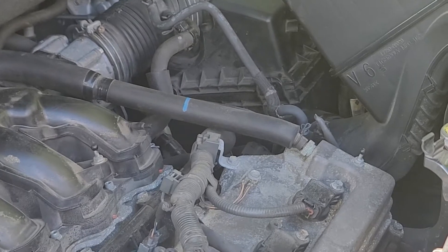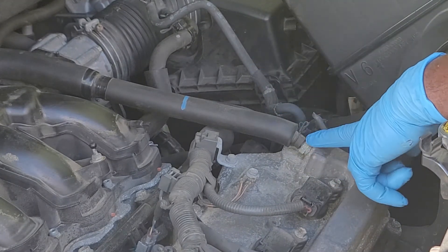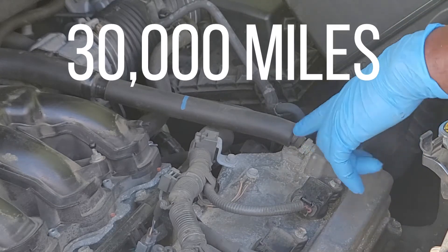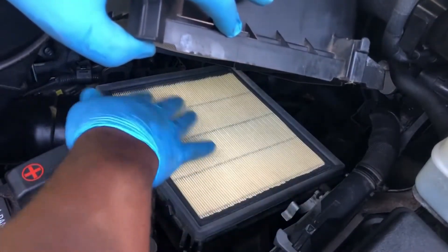This valve is a maintenance part which should be replaced regularly, but many do-it-yourselfers do not know this. It should be replaced about every 30,000 miles, which is just about the same time to replace a genuine OEM engine air filter.